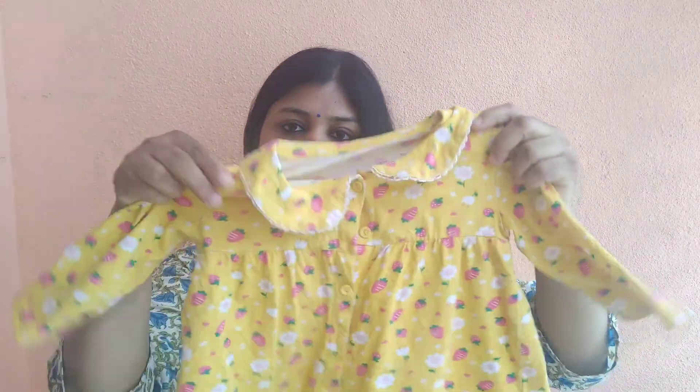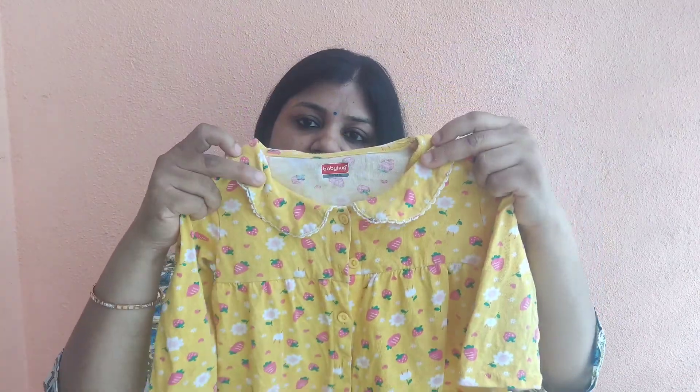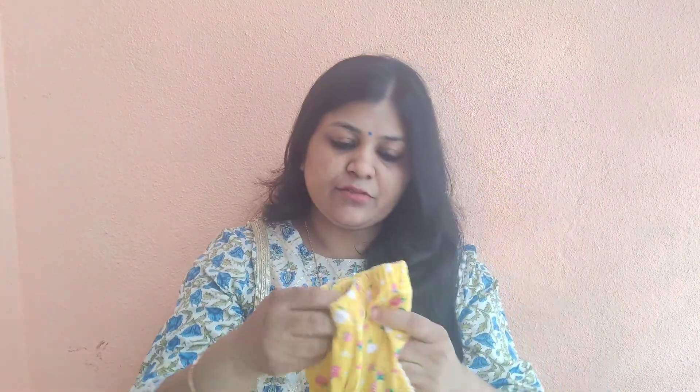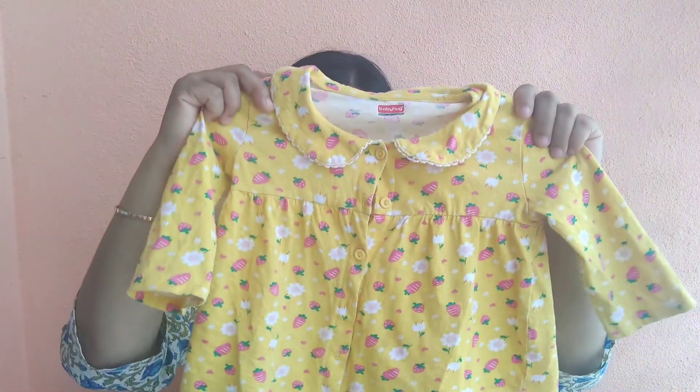The next one is a night suit. This is the top with a nice color, and it's full sleeves. The bottom is a matching color. So you can wear it at home. I have already worn it — I used it with a wash. The size and color are good — it's perfect.